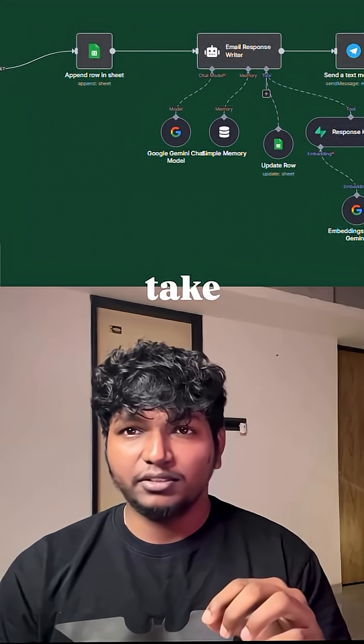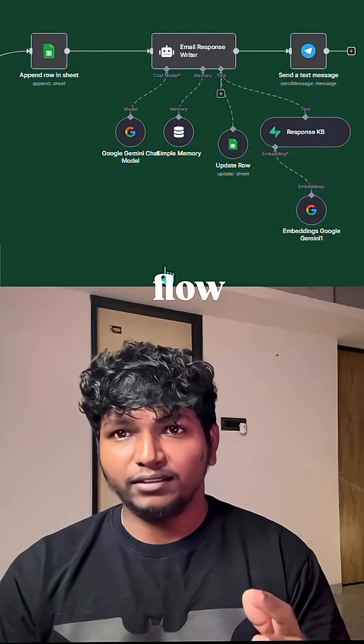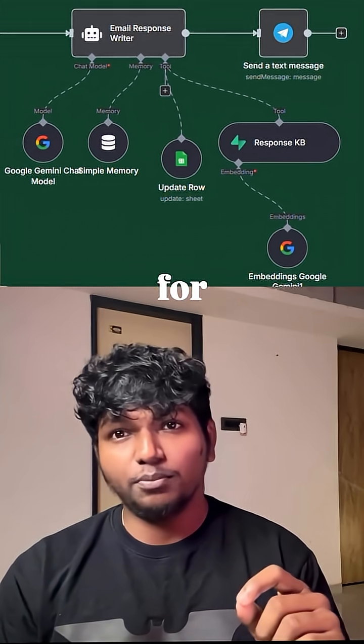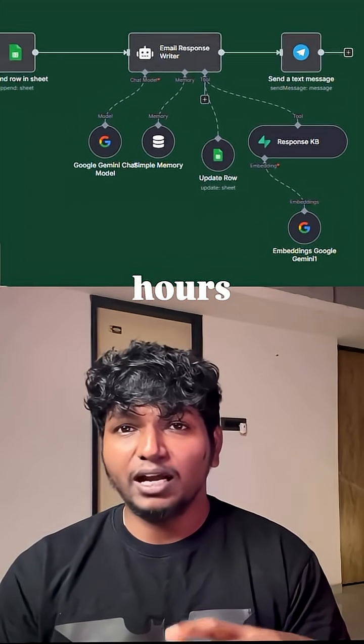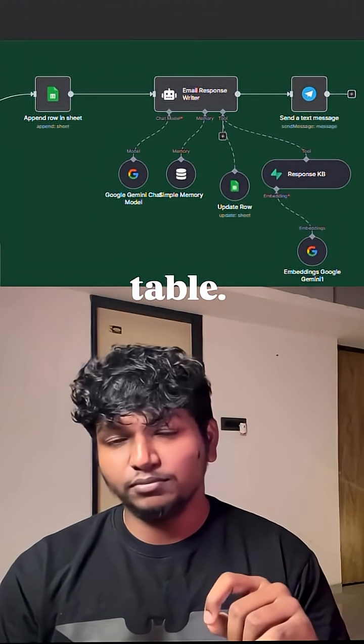Most people think AI agents take months of coding or need complex setup. But simple workflows like these take minutes to set up and can actually drive revenue for your business. So if you are spending hours replying to leads manually, let me tell you, you are leaving money on the table.